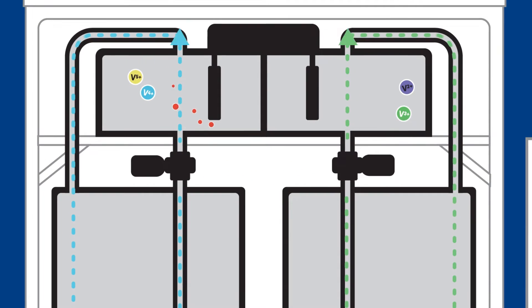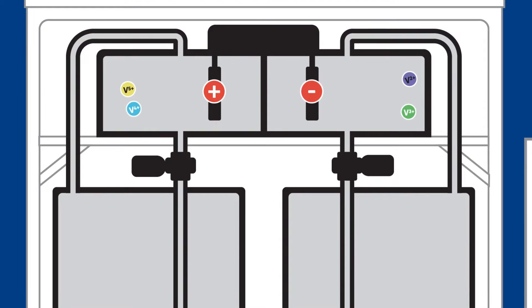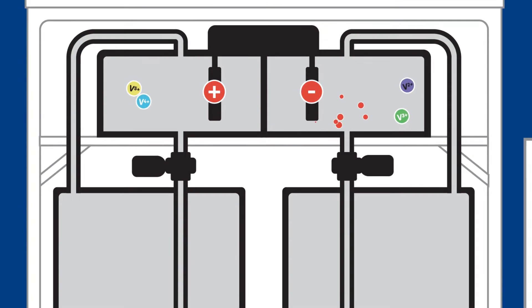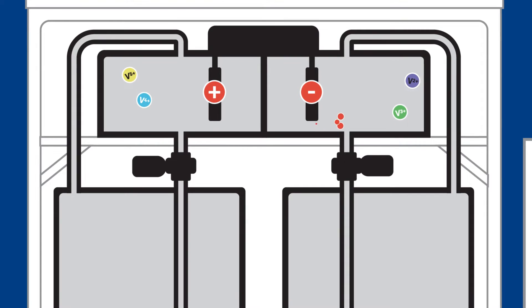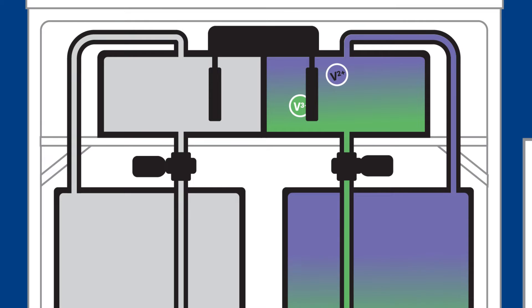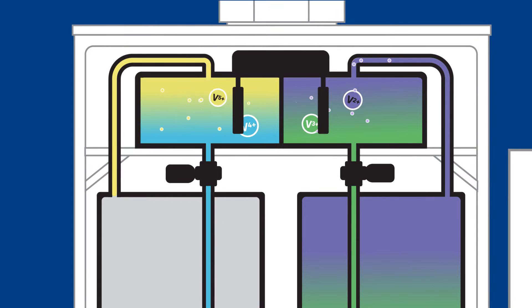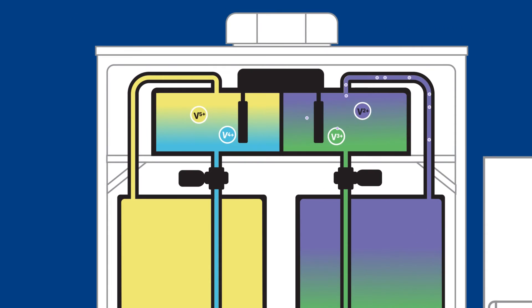As the electrolytes flow through the stacks, power can be applied to or extracted from the battery by changing the chemical oxidation state of the electrolyte solutions by adding or removing electrons. On one side of the battery, the vanadium is converted between 2+ and 3+ oxidation states. On the other, 4+ and 5+ states. The existence of four oxidation states for a single material is unique to vanadium and improves the stability and manufacturability of the VRFB system.